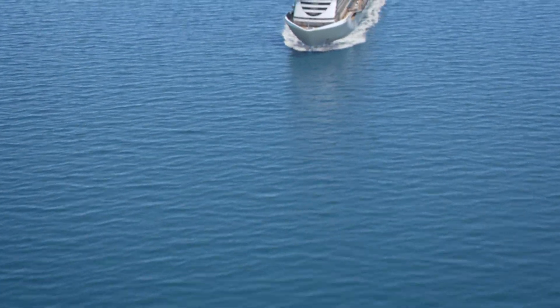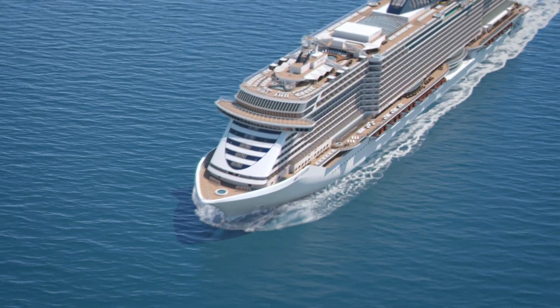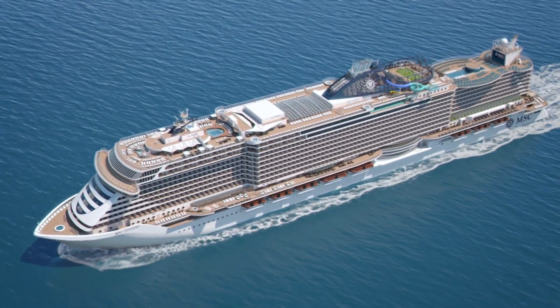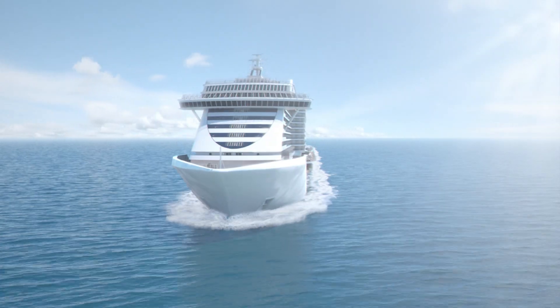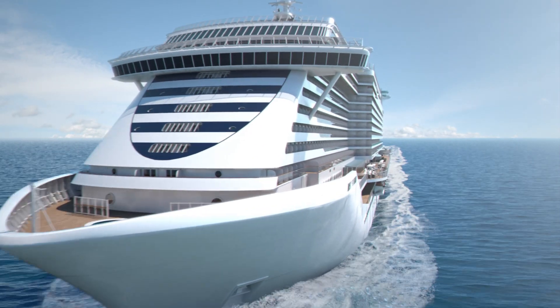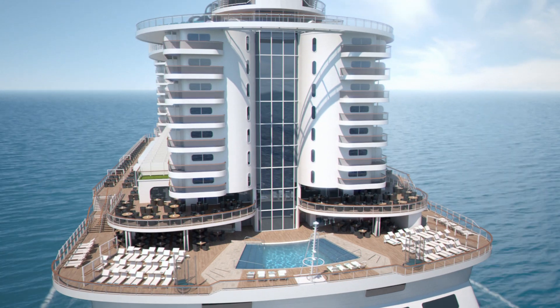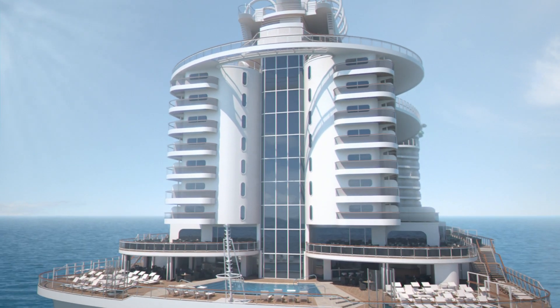Every now and then, a new cruise ship comes along that breaks the mold — a pioneering concept that rewrites the rulebook of cruise ship design. MSC Seaside is that ship. Seamlessly blending indoor and outdoor areas, it connects you with the ocean like never before, bringing you closer to the sea while following the sun.